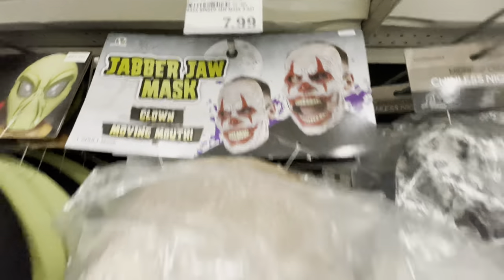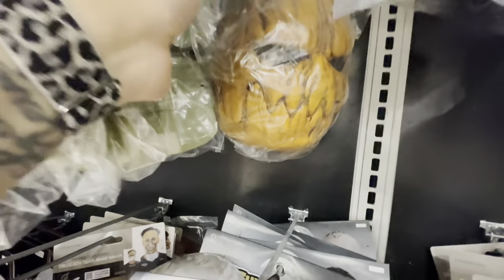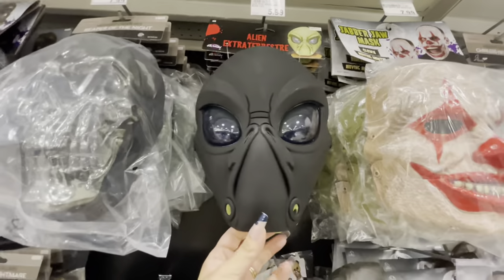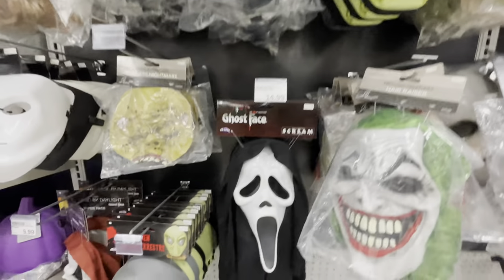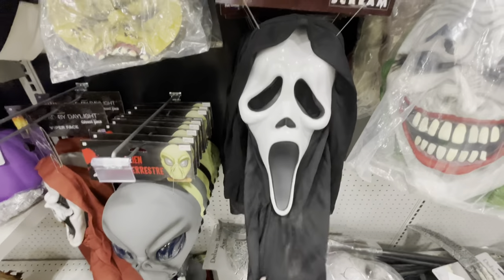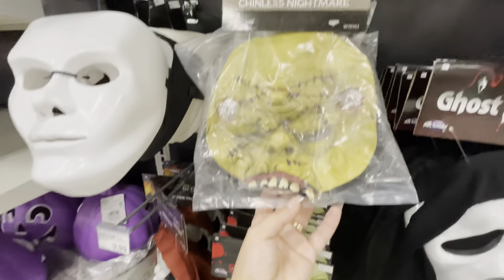Here is a Jabber Jaw mask and a clown for eight dollars. There's a skull where the mouth opens and closes — that's cool! Back here is a creepy pumpkin one for eight dollars, an alien mask in black, and then a black one and a green one for six dollars.